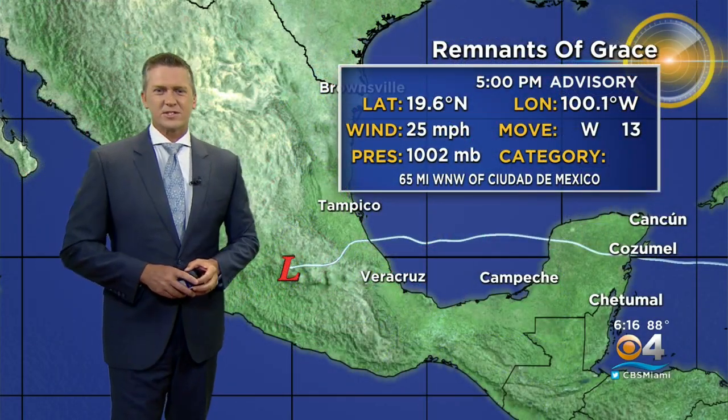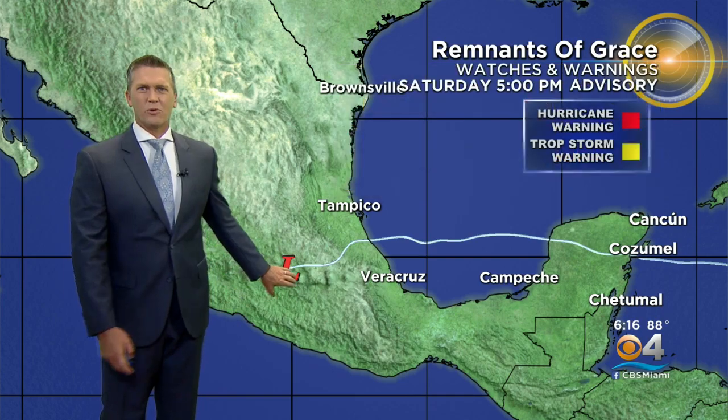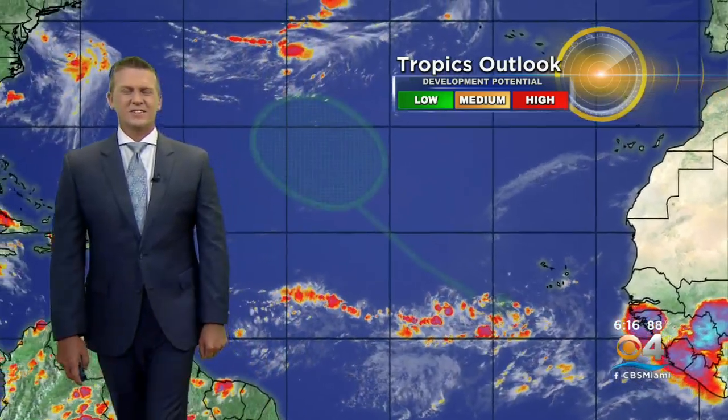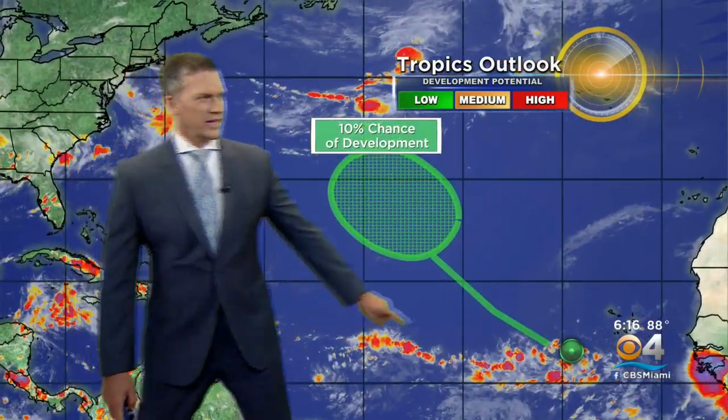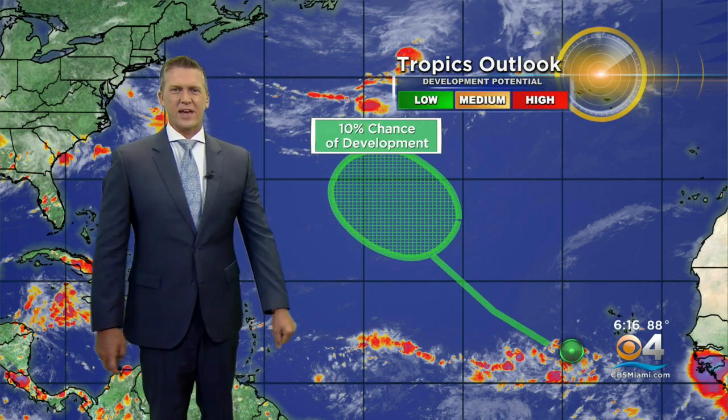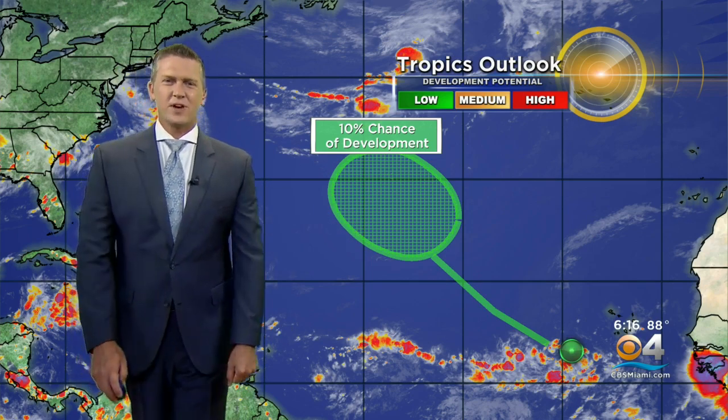The remnants of Grace are no longer being tracked — there are no more warnings in effect and it continues to move to the west. There is one other area to watch here in the Atlantic, but this is just a low development potential. It may develop in this area, but there is only a 10% chance of that, so there is still a lot to watch here in the tropics.